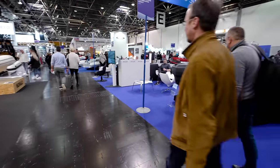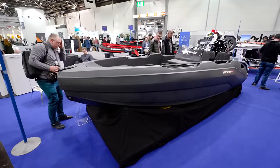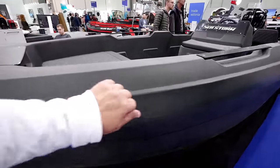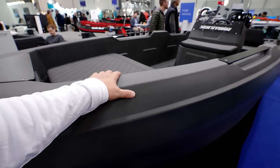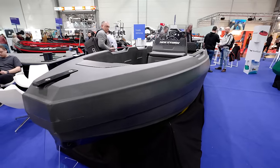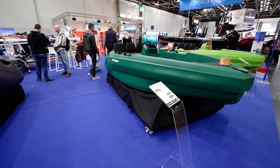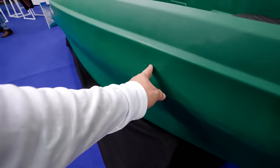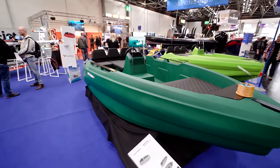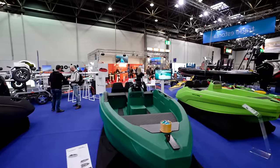Seastorm. Is this roto-molded? This is roto-molded too. This feels a lot heavier — much, much heavier. Perfect example of what I was talking about earlier: these small scratches, you just put a little heat gun on that and it'll disappear. I like it. Aggressive looking boats.